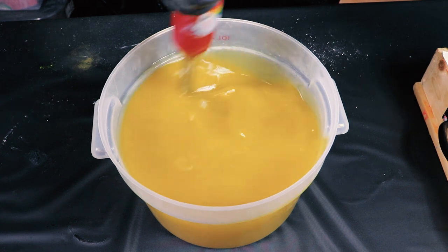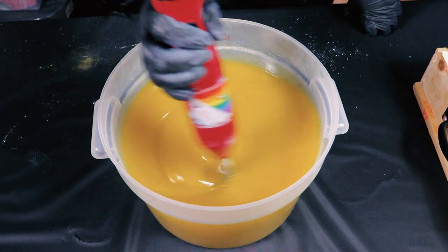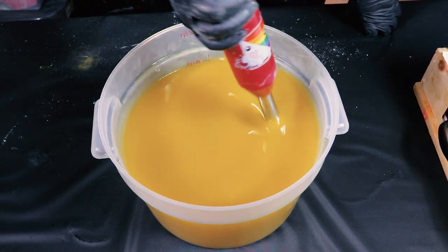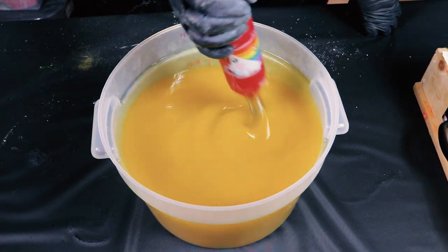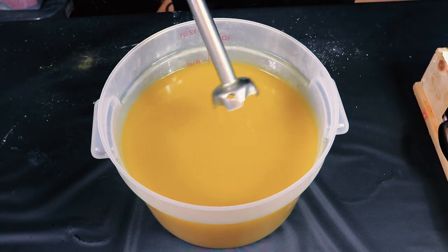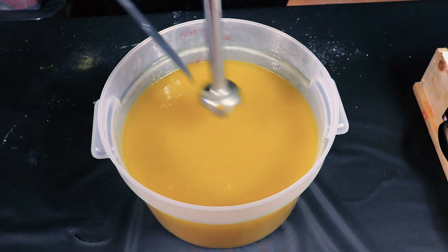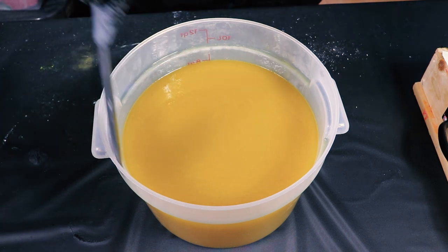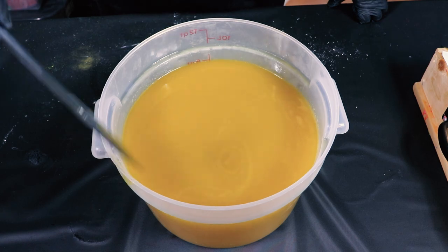I love how I was hella aggressive with mine and you're being really gentle with yours. That's how I prefer it — I like it to be gentle. Now this is all blended up, I'm going to get this poured into the colors.